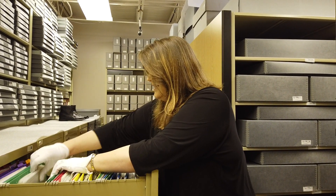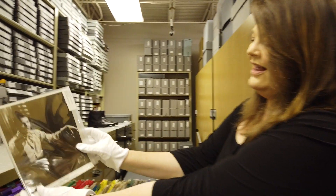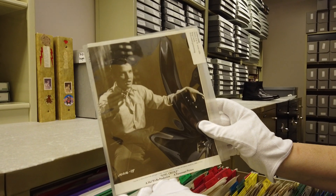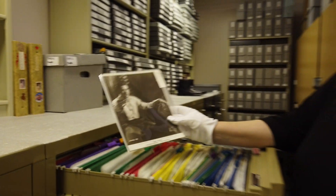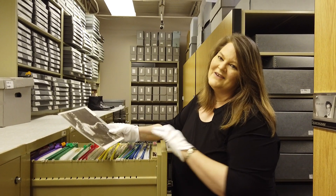Let me find another one in here — there's so many. Oh, King Creole! Elvis's favorite film, and this again is another promotional shot for the film, shot on location in New Orleans. As you can tell, we have thousands of them to go through, so stay tuned for some more behind the scenes in the Graceland Archives.